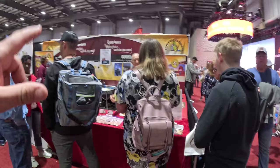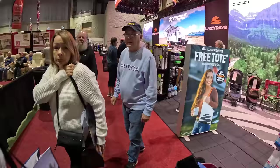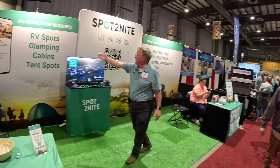And here we have Guided Tours, Adventure Caravans. This is one of those companies that does caravans with RVers to places like Alaska, Europe, Africa — everywhere, pretty much. And now here we have Lazy Days, the pop-up store. Everybody is spending a lot of money on these huge screens. If you notice, Lazy Days changed their logo this year. Here we have Spot Tonight — it's like Hotel Tonight, but for campgrounds.